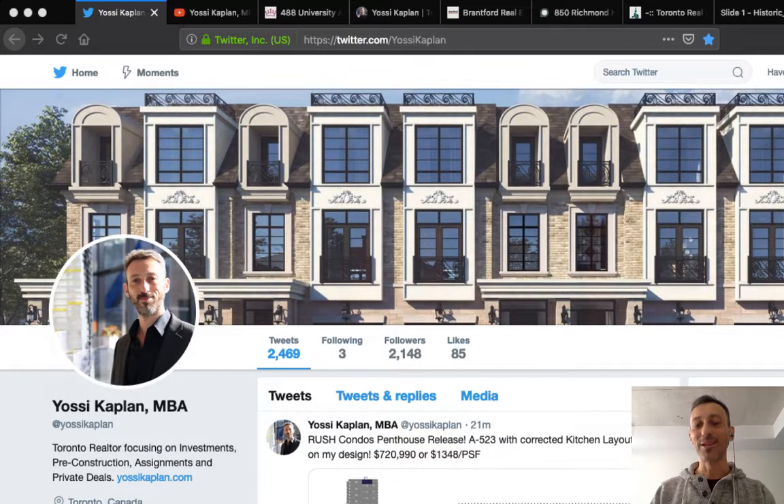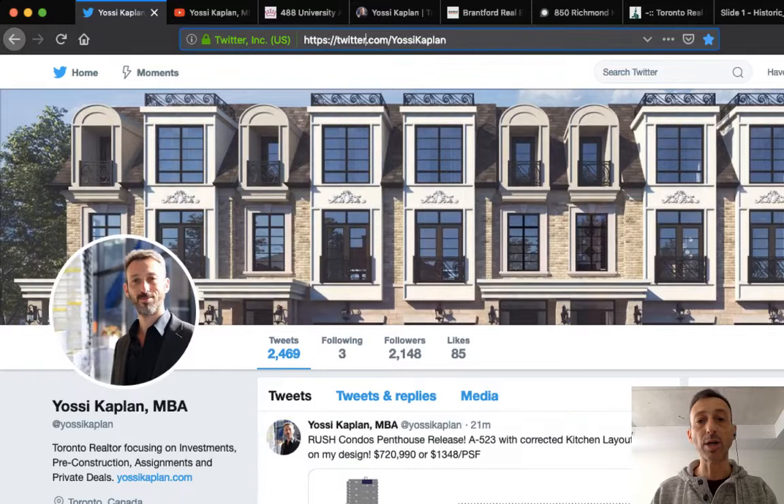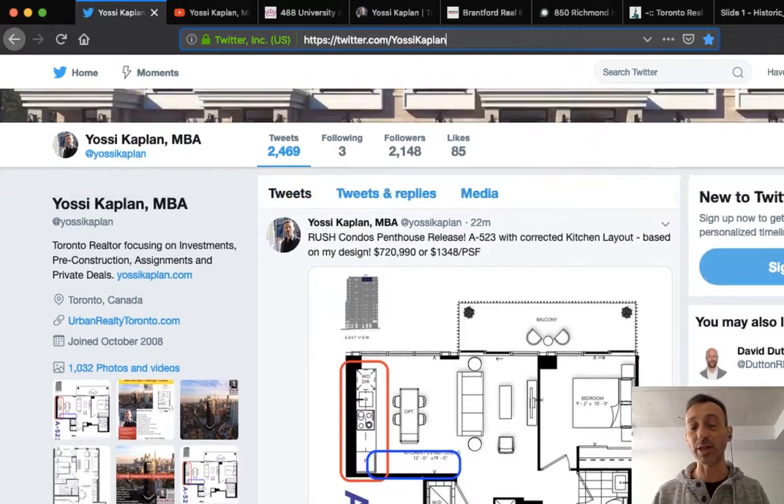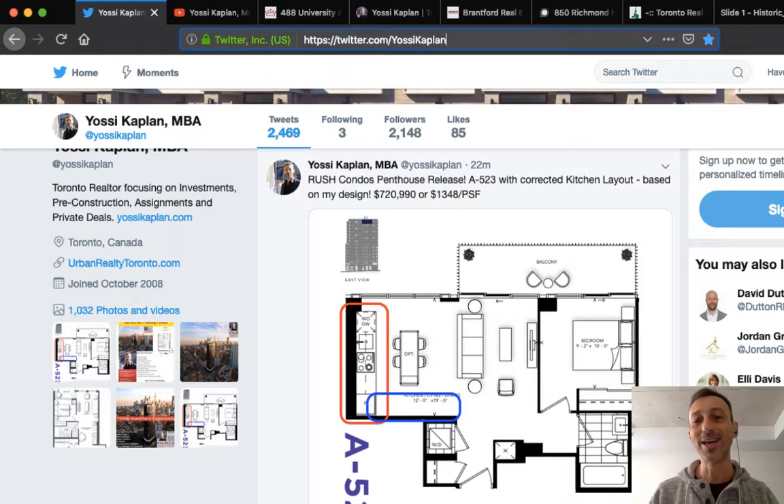Hello friends, today we're going to talk about the Toronto real estate market for March 2019 — what to buy and what not to buy: condos, assignments, homes, resale. It's a very big packed video, so stay with me. First thing: go to twitter.com/YossiKaplan and follow me there — a lot of the little updates and details go there when I don't have time to blog.